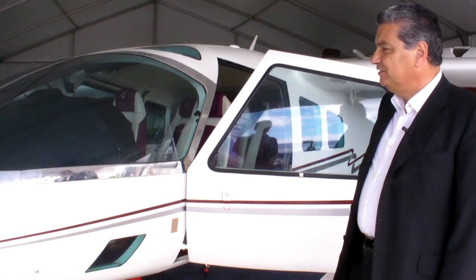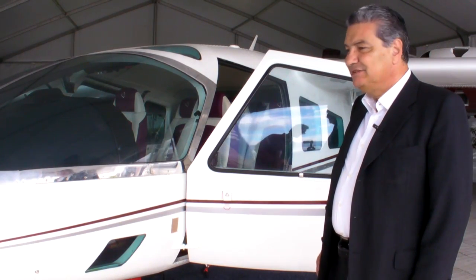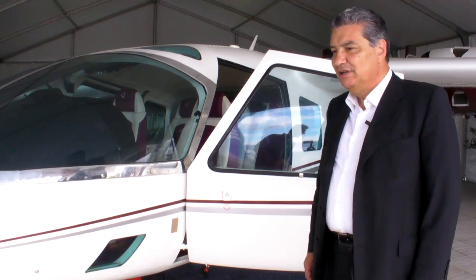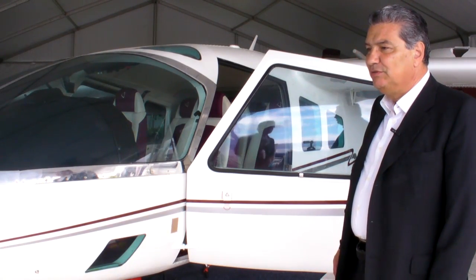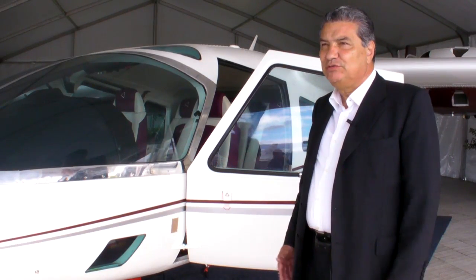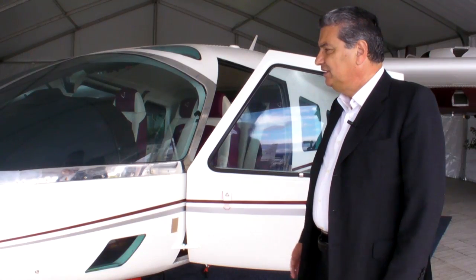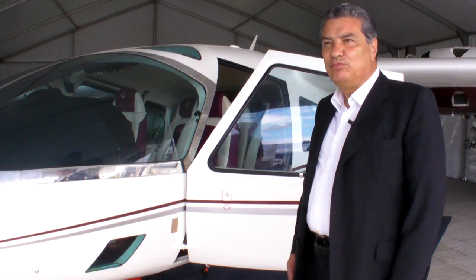The aircraft has been certified by the European authority EASA last December, and we are waiting for FAA approval during this year. There have been several meetings between the two authorities, and the FAA has approved all the tests we have conducted. I think that by the end of October we will receive the FAA approval as well. Thank you.